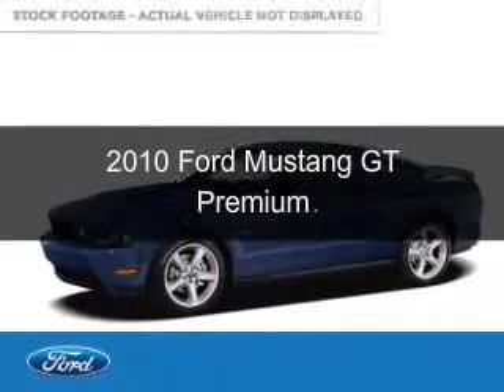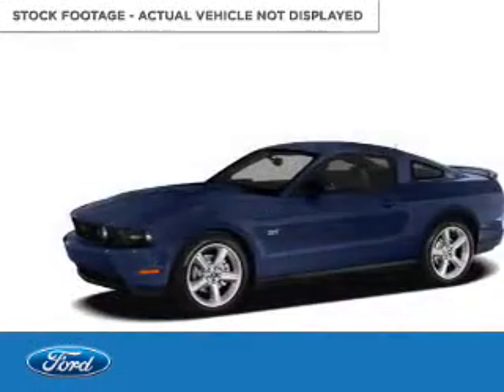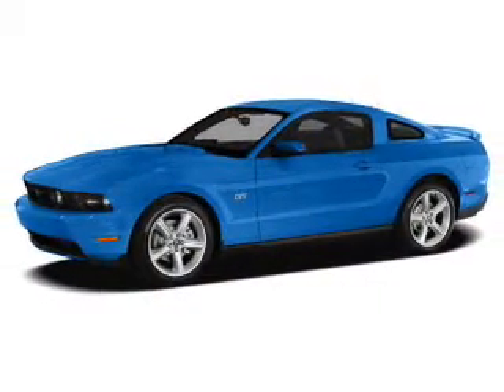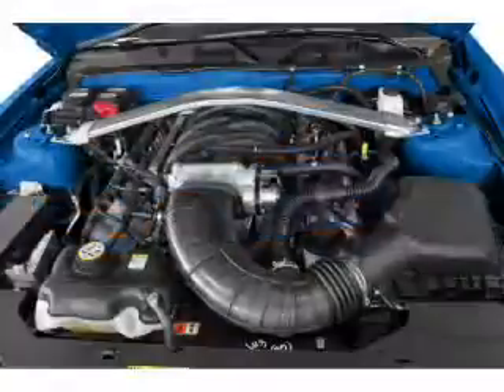This is a used 2010 Ford Mustang. It's powered by rear-wheel drive, a 4.6-liter, 8-cylinder engine, and a 5-speed manual transmission.